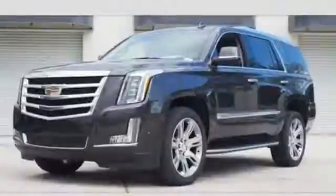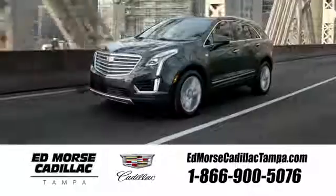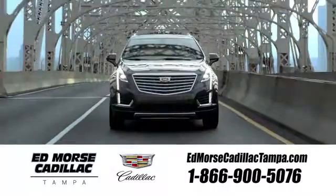Exuding smart performance and poise, take this Cadillac home today. Visit our website at edmorscadillactampa.com or call us today. For value and for service, it's Edmors.